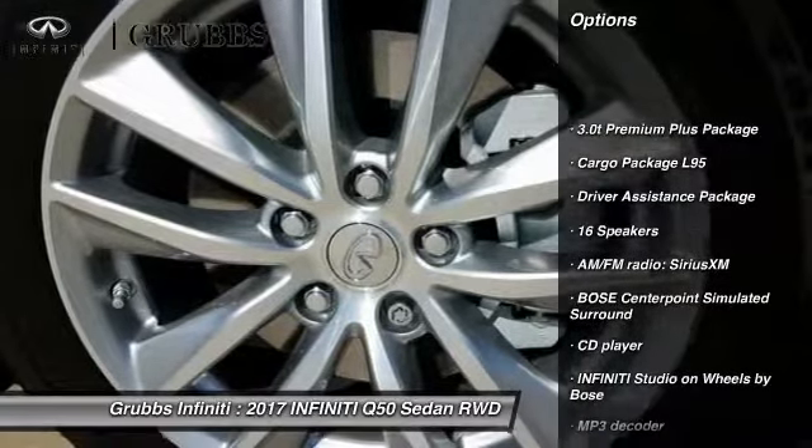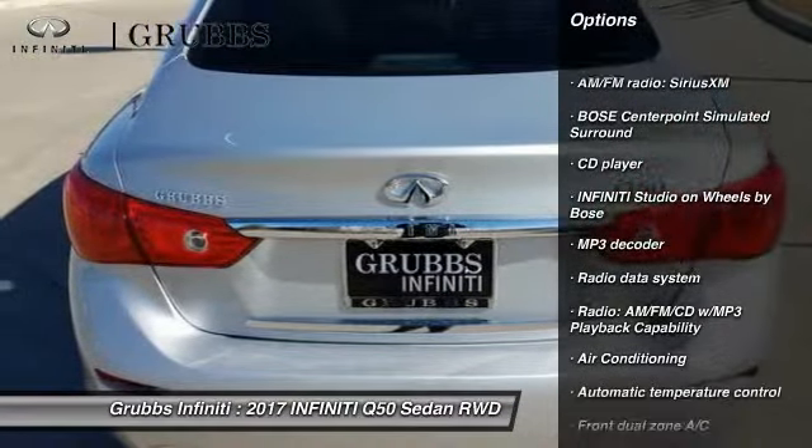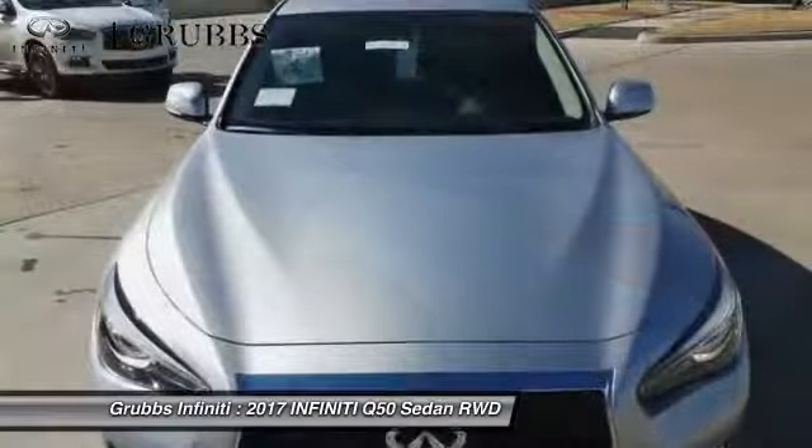Power passenger seat, traction control, remote engine start, air conditioning, leather wrapped steering wheel, dual airbags, power steering, alloy wheels, four wheel disc brakes, and CD player.